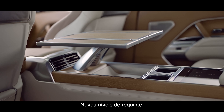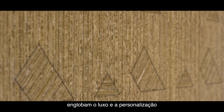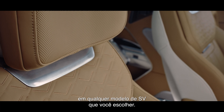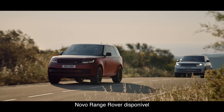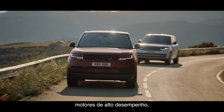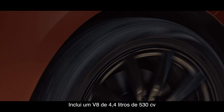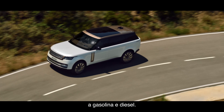New levels of craftsmanship, detailing and material finishes epitomize modern luxury and personalization, no matter which SV model you choose. New Range Rover is available with a choice of more efficient high-performance engines, including a 530 PS 4.4-litre V8 and the latest mild hybrid Ingenium petrol and diesel engines.